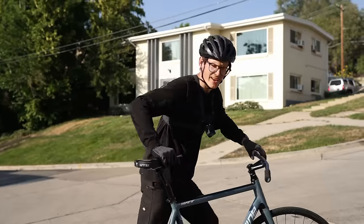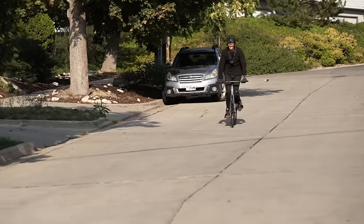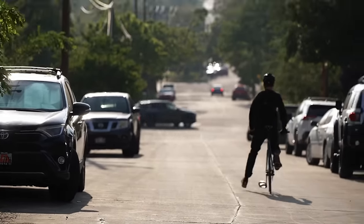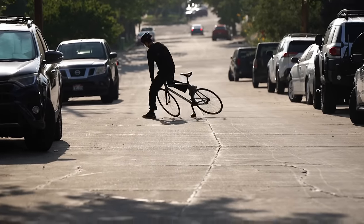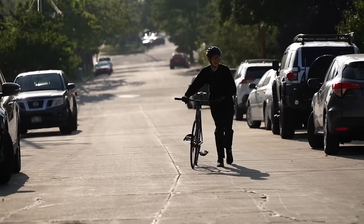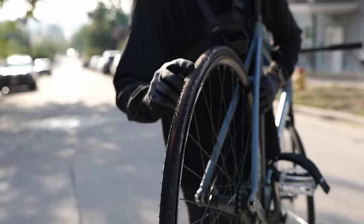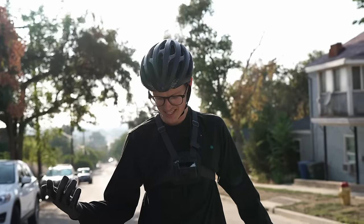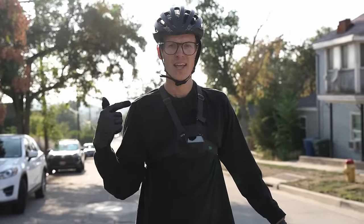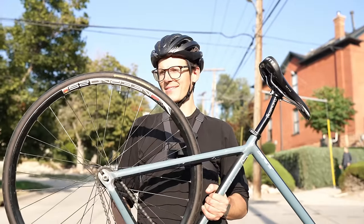One pedal stroke, two pedal strokes, and three. There it was right here — it wasn't that bad, I was able to bail pretty well. It's a pretty broad area though. I think this gear ratio has two skid spots, but incredible that I landed on the same one every single time. Through to the next tire — I've got the Gator Skin, gonna give it a go.